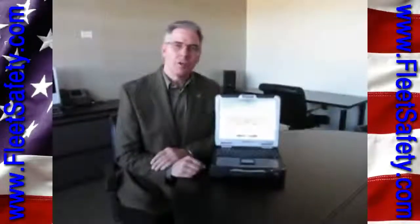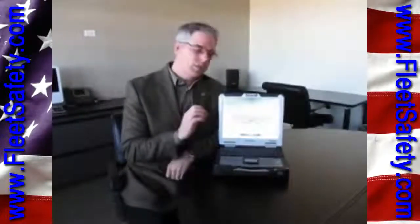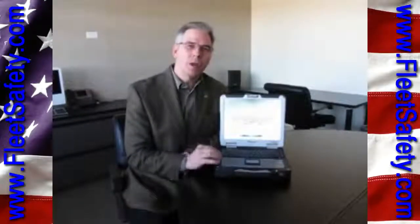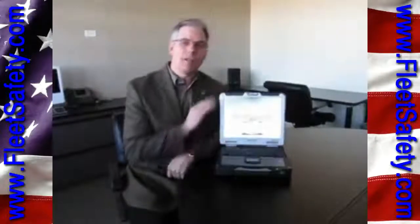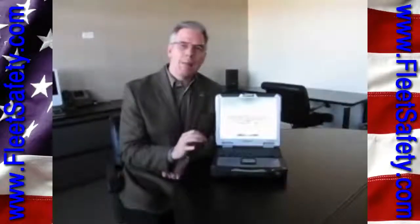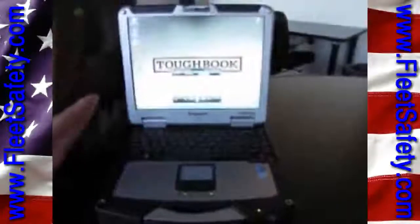Some of the key features of the Toughbook 31 include up to 11 hours of battery life despite its very fast processors. It is rated for an ingress protection or IP rating of 65, meaning it's very well suited for wet or dusty environments. It's rated to the MIL-STD-810G military specification and beyond. In fact, this machine was rated for a six-foot drop to a hard surface while operating, well beyond the MIL-STD requirement.